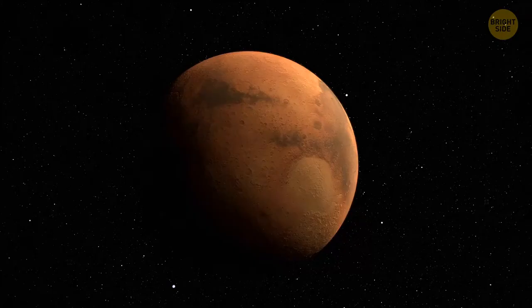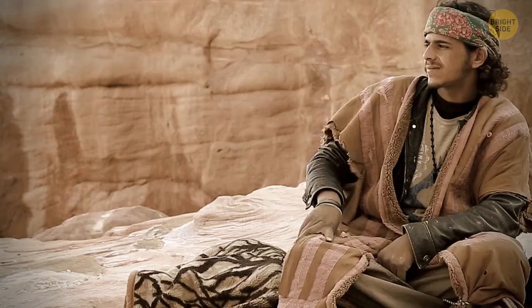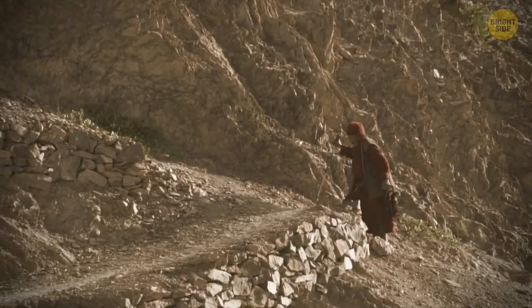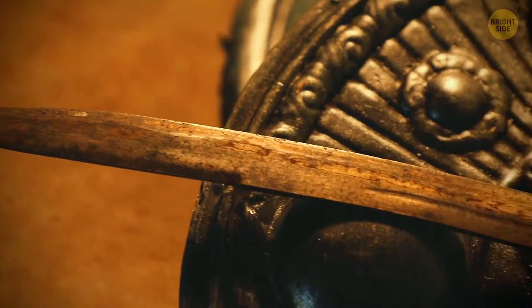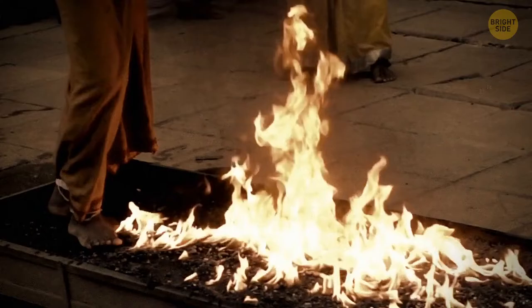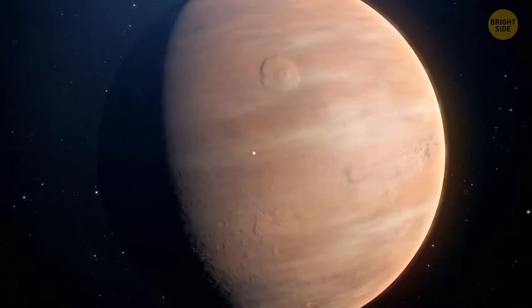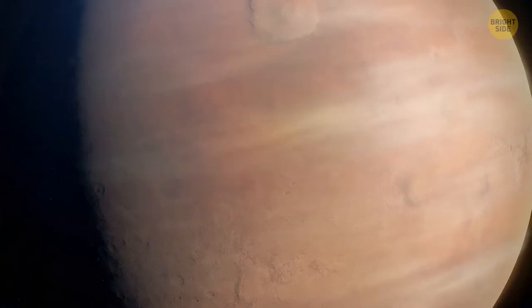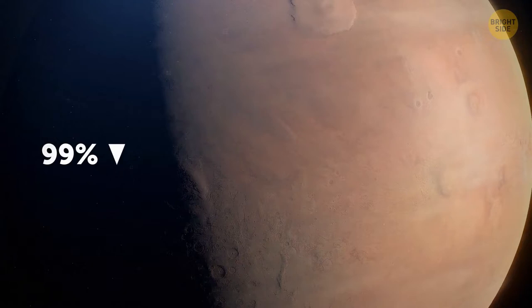The Babylonians believed that each of these space objects influenced their lives on the day named after it. And since Mars was red in color, they associated it with aggression. That's why on Tuesdays they had special ceremonies to avoid the influence of the unfriendly planet. Indeed, Mars might seem unfriendly to a tired traveler. Its atmosphere is very thin — its volume is near 1% of the atmosphere on Earth.